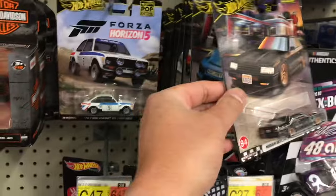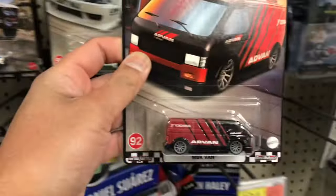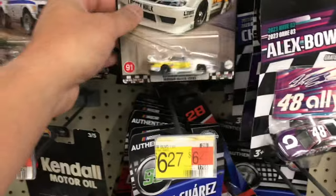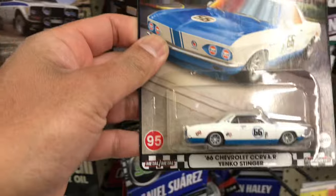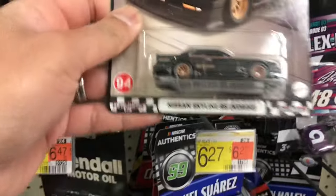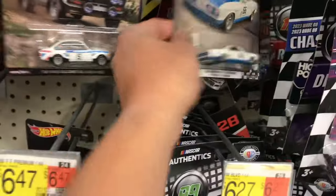Look at that — there's the Skyline RS, there's the Cayman GT4, there's the MBK van, there's the Super Silhouette Nissan Silvia, Chevrolet Corsair. Here's the Skyline RS and another Corsair — okay, very good.